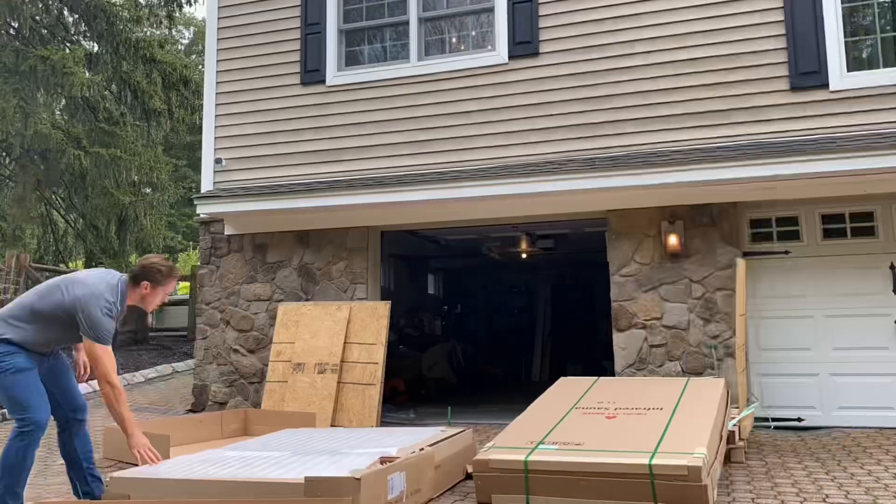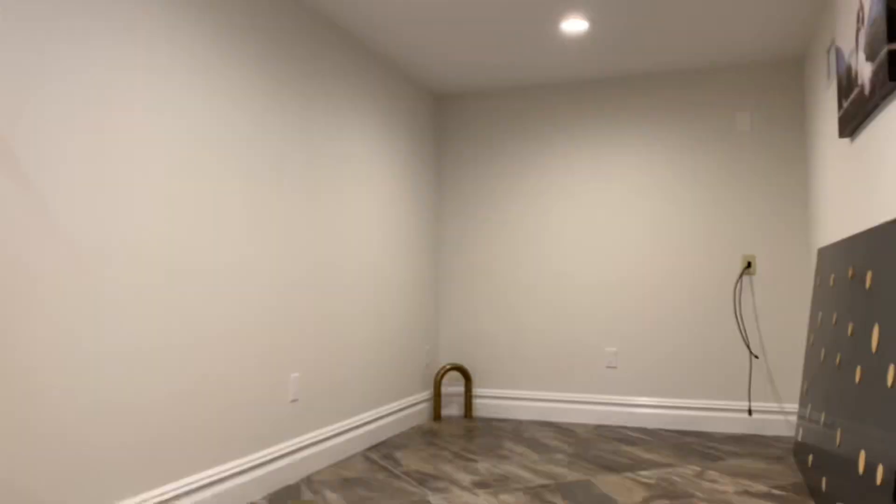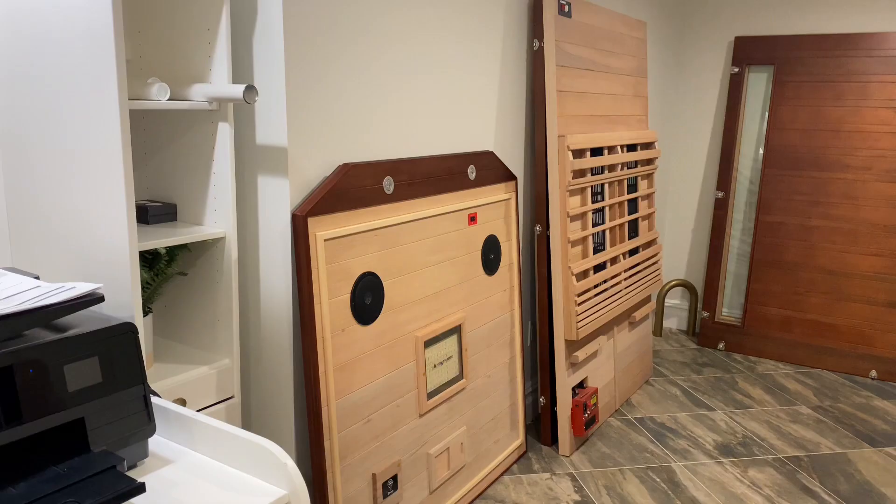If you didn't know, infrared saunas have amazing benefits for healing within the body, including chronic pain, muscle recovery, detoxing the body, and boosting your cardiovascular, lymphatic, and immune function to help your body function at its best.